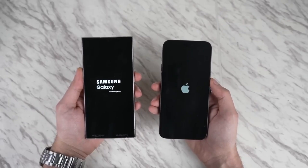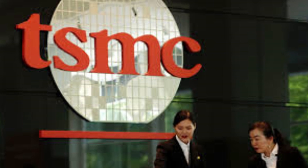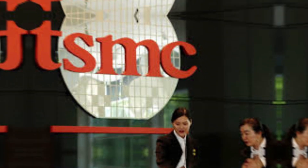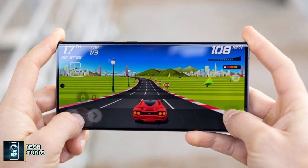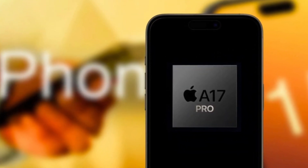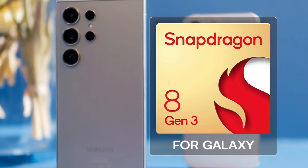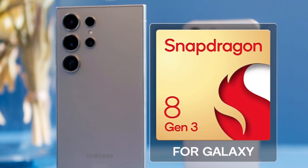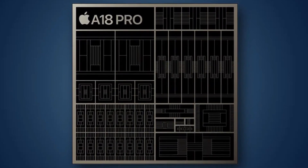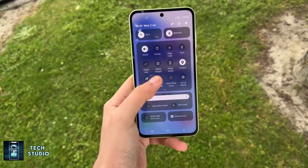Under the hood, the iPhone 16 Pro Max is powered by Apple's latest A18 Pro chip, built on a second-gen 3-nanometer process by TSMC. This cutting-edge chip brings significant improvements in performance and efficiency, particularly when it comes to handling heavy tasks like gaming and AI-driven processes. Apple has also focused on better heat dissipation, addressing the overheating issues that plagued the A17 Pro chip. The Galaxy S24 Ultra, on the other hand, is powered by the Qualcomm Snapdragon 8 Gen 3, specifically tuned for Samsung devices. While both chips are incredibly powerful, benchmarks show that Apple's A18 Pro takes the lead in CPU performance. However, in 3D graphics tests, the Galaxy S24 Ultra isn't far behind, offering stellar gaming performance.